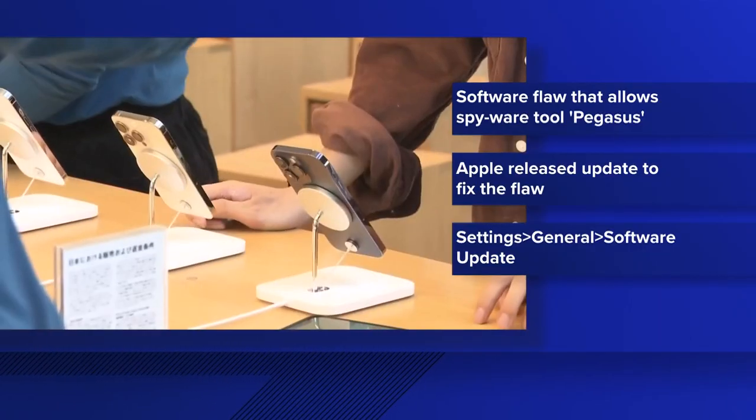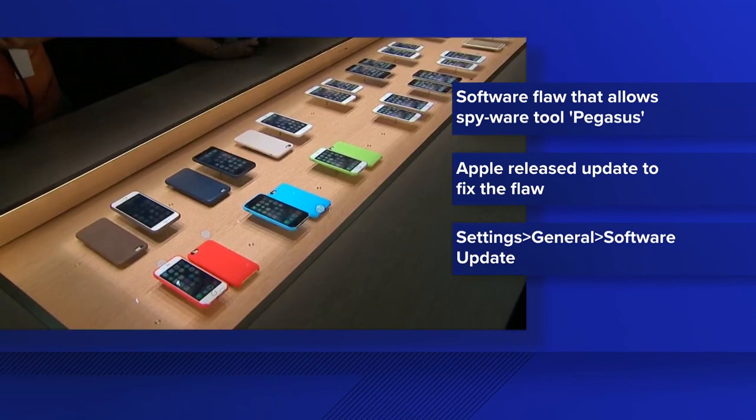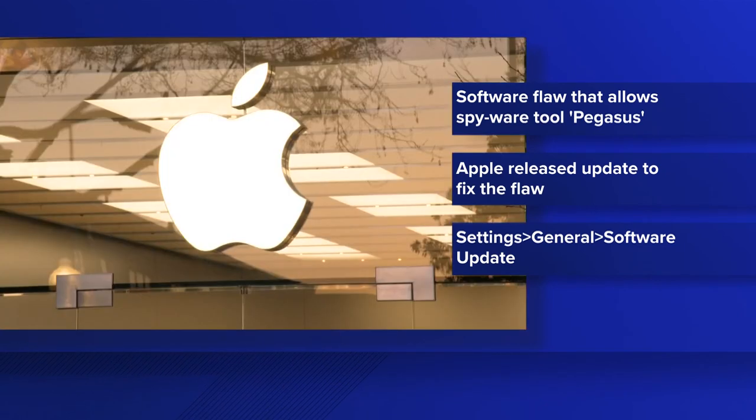If you are an iPhone user, you'll want to update your phone as soon as possible. Researchers at the University of Toronto's Citizen Lab recently uncovered a software flaw in Apple products. That flaw was being used as a way to breach their devices with a spyware tool known as Pegasus.